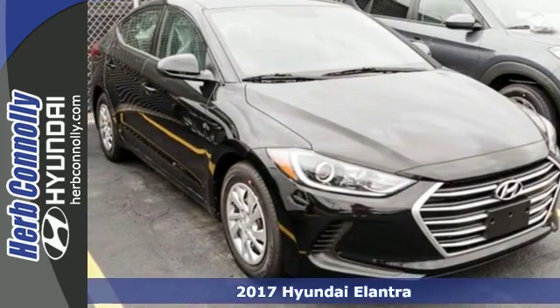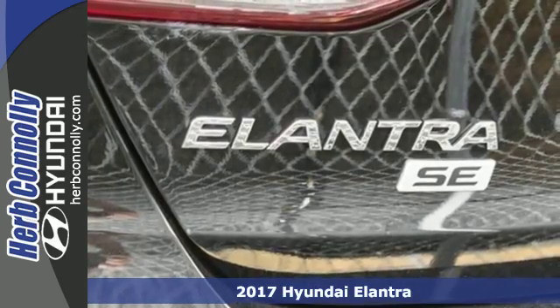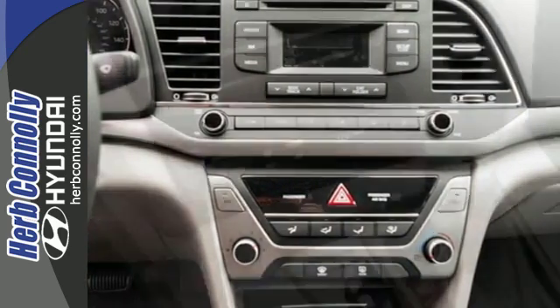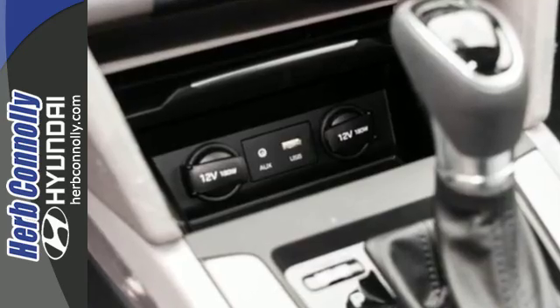Here's a 2017 Hyundai Elantra. Exit the entry level and step into a car that feels like it was made just for you. The interior is so roomy the government classifies the Elantra as a mid-sized car, and the 60-40 split-fold down-rear seatback opens it up even more.